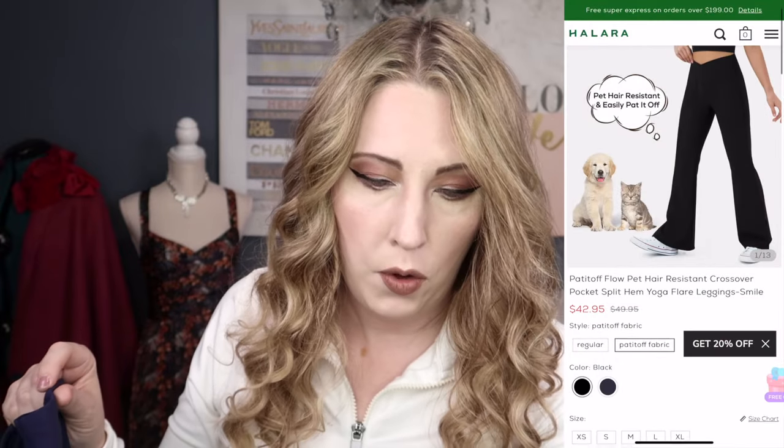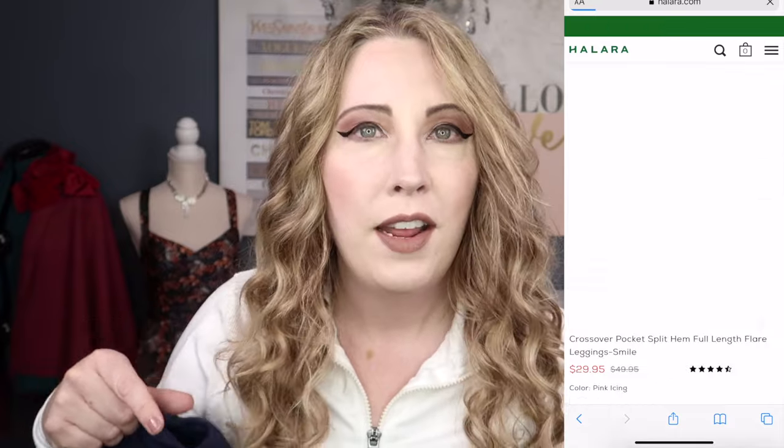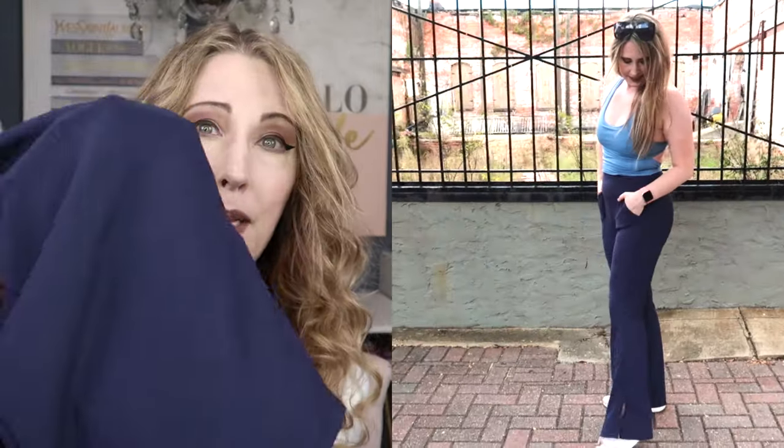These are the Padded Off Flow Pet Hair Resistant Crossover Pocket Split Hem Yoga Flare Leggings in the style Smile, color Seaborne, size medium. All item links will be in the description box below. You'll see that ribbed knit, the crossover waist, and again that deep-set pocket with nice stitching to accent it. Very similar front and back seam situation with a small crotch gusset, booty contour in back, and a nice big flare with side slit. These just hug the body in all the right places — one of my favorites in the haul.